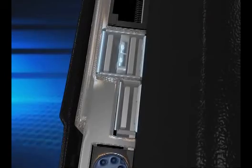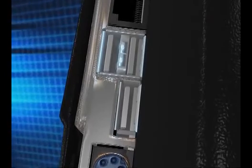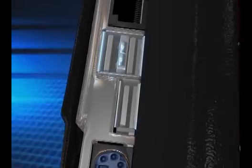Standard USB ports enhance X-series expansibility. The Ethernet function ensures data exchange and transmission to remote HMI or devices.